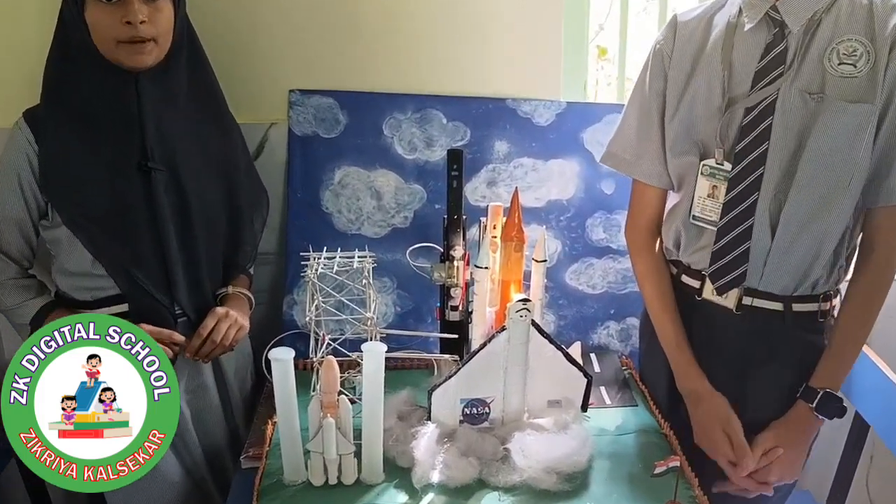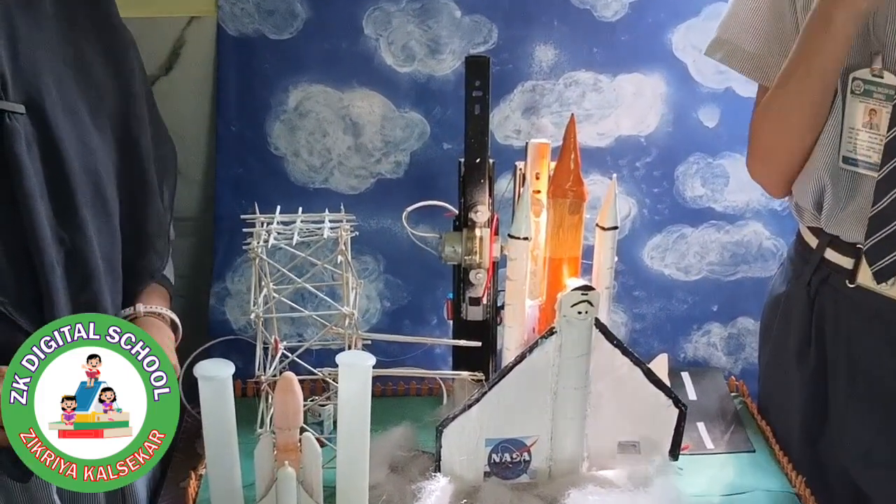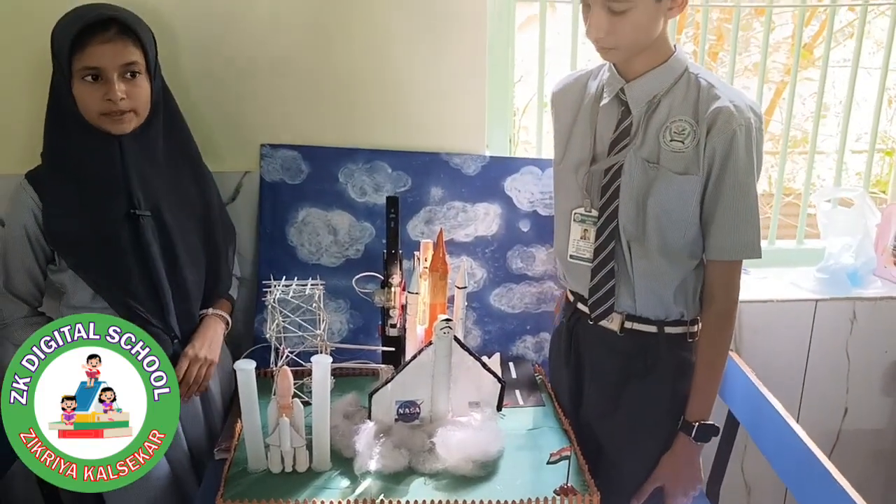It weighs about 4.5 million pounds, and its development involved over 21,100 scientists, engineers, and other experts.